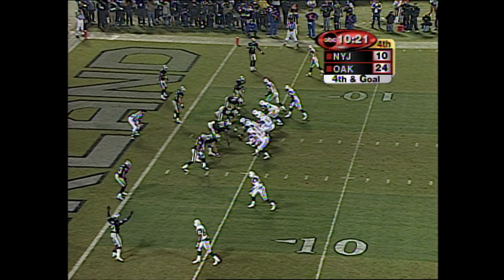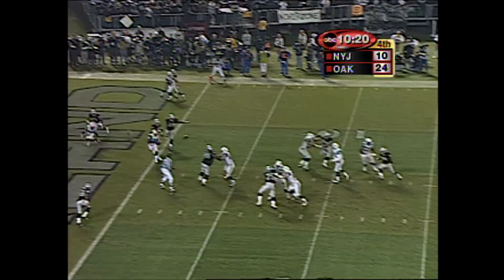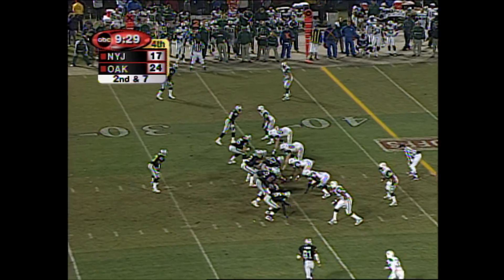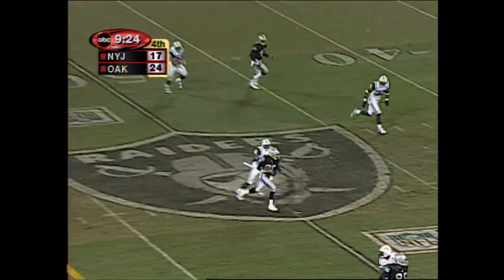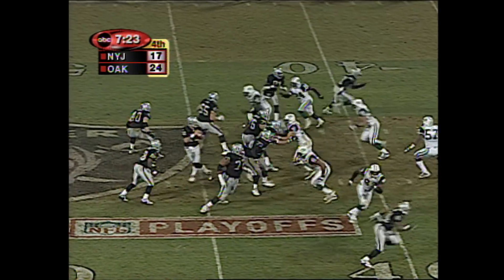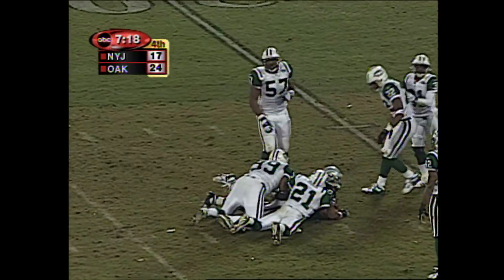Down by 14, he's passing up a chip shot field goal. I think it's a good call. Keep your eye on Curtis Martin. Then he throws. Caught by Anderson. A little bit of redemption right there. Touchdown Richie Anderson on a fourth and goal. Gannon throws, caught over the middle on the run by Jerry Rice. That's Brown in motion. Brown goes over the middle, the pass goes over the middle, but to Jerry Porter.